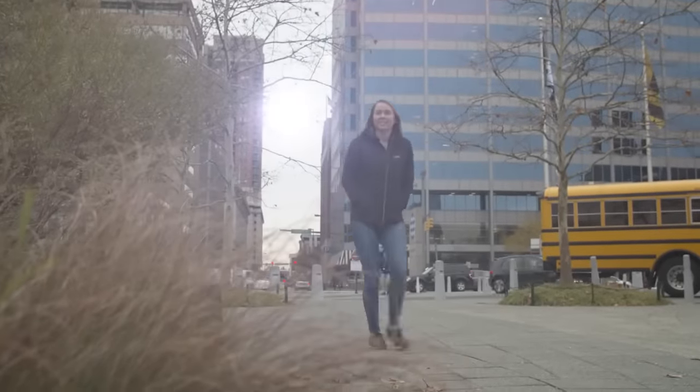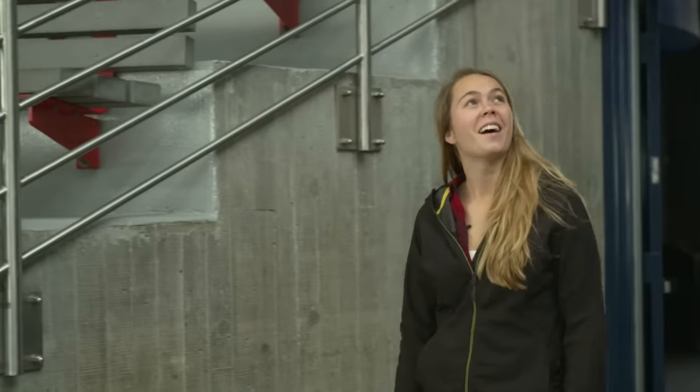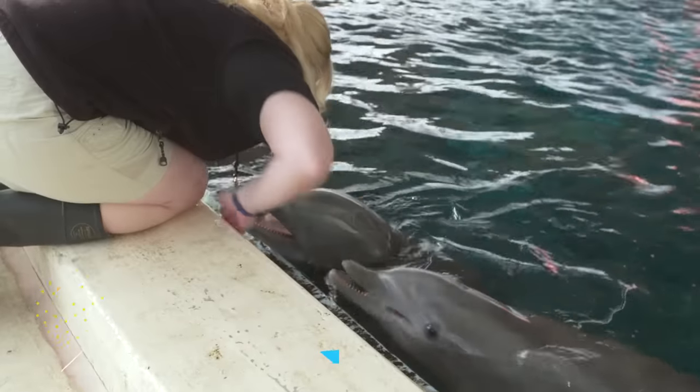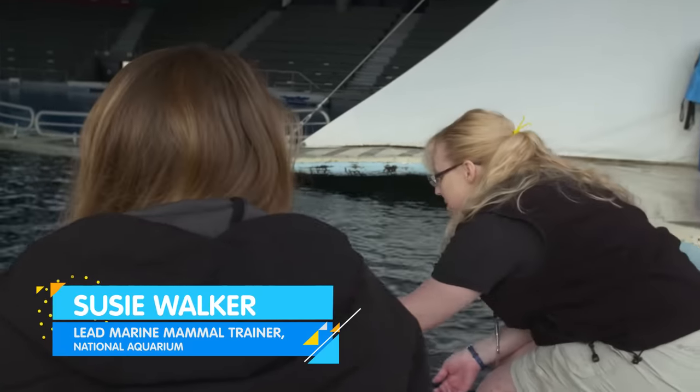Today, I get to go behind the scenes at the Dolphin Discovery Exhibit in the National Aquarium. I'm meeting up with Suzie Walker and her team to check out the dolphins' daily routine.